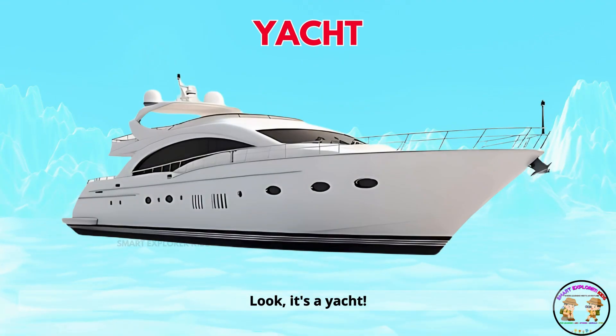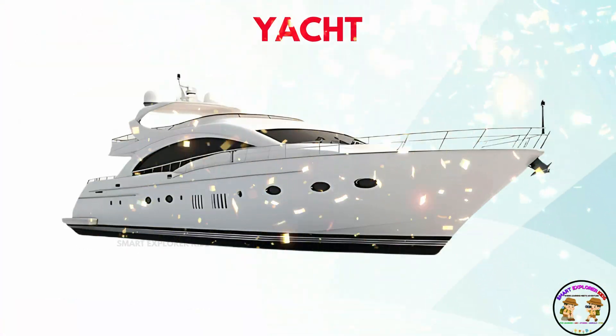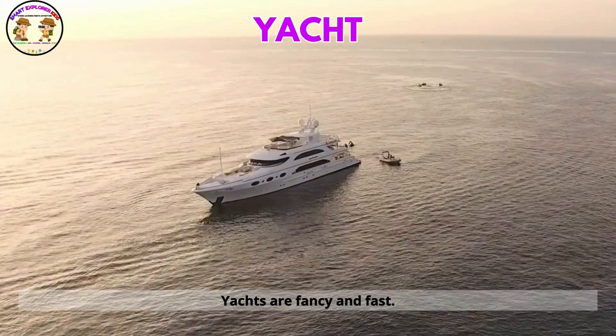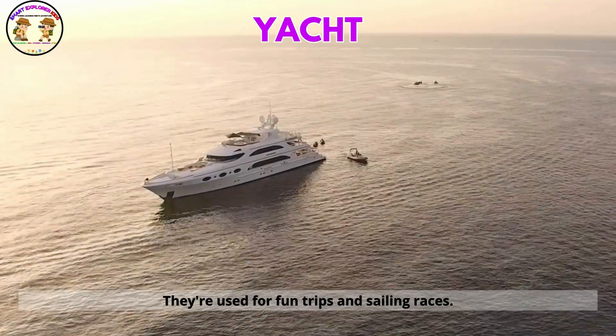Look! It's a yacht! Yachts are fancy and fast. They're used for fun trips and sailing races.